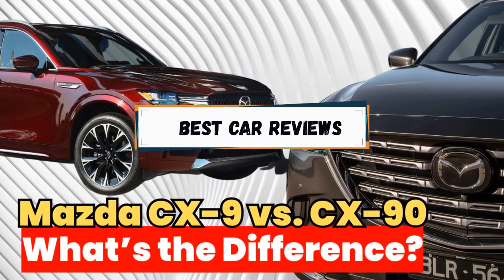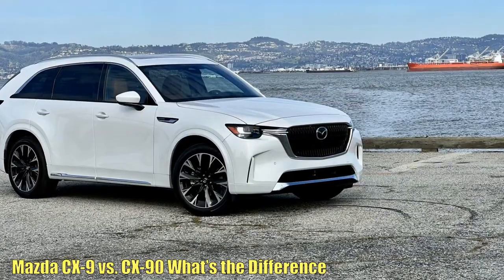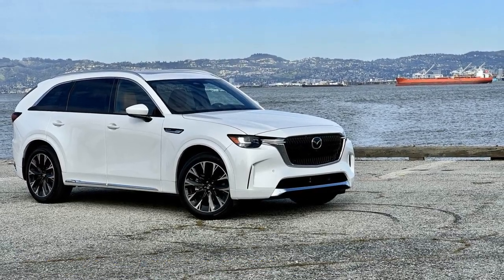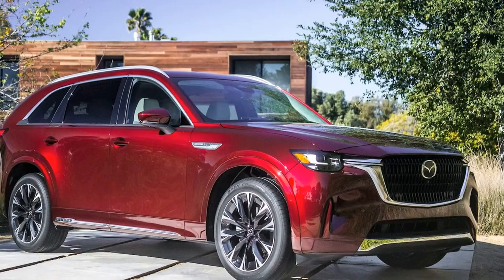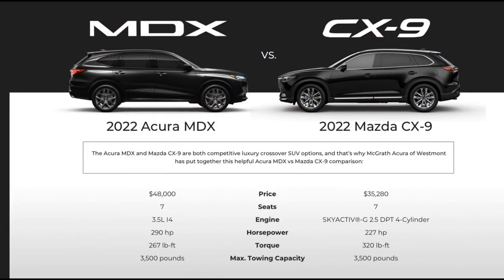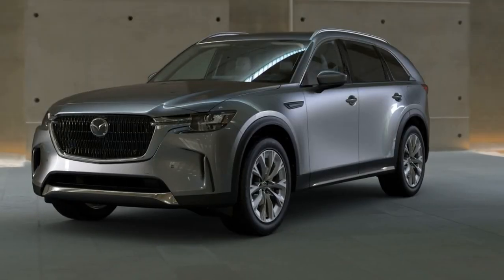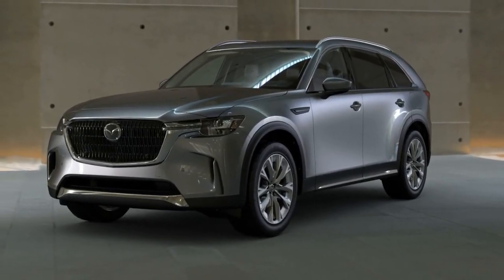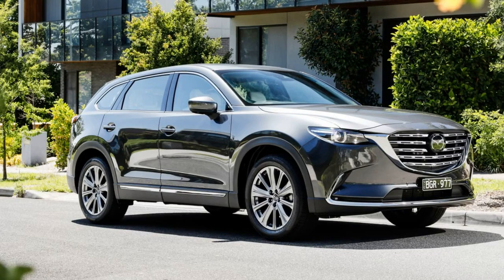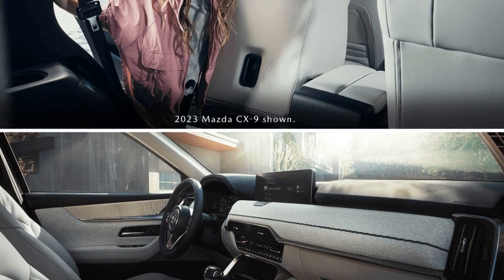Mazda CX-9 vs CX-90 — what's the difference? These SUVs will overlap for just one model year. Which one should you get? Say goodbye to the Mazda CX-9. The three-row SUV that has been part of Mazda's lineup since the 2007 model year is being discontinued, taking its place as the brand's flagship model is the new 2024 CX-90. Despite their overlapping nomenclature, these two models have less in common than you might expect. Here's what you need to know about how these two models compare and which one is the better three-row SUV.